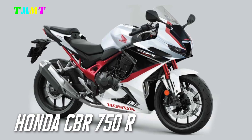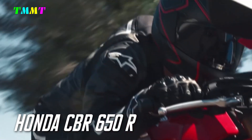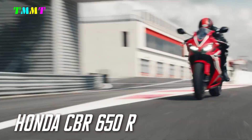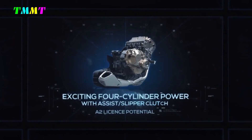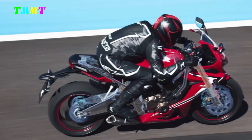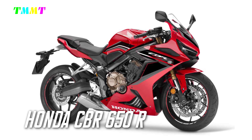If the CBR750R came with an inline two-cylinder engine, it could replace the CBR650R, which is more complex and more expensive to manufacture. In the medium term, the current four-cylinder 650 series produces 95 horsepower at 12,000 rpm. With a full tank, the CBR650R weighs just over 200 kilograms and costs almost 10,000 euros. As of 2022, it is still popular — also in Germany, where it has more than 1,000 new registrations.